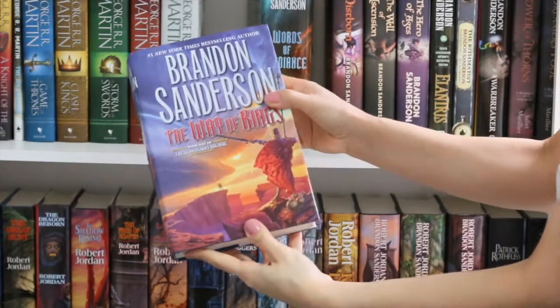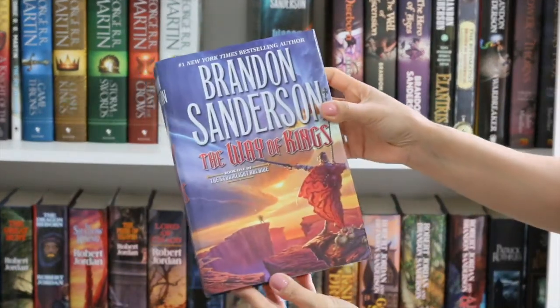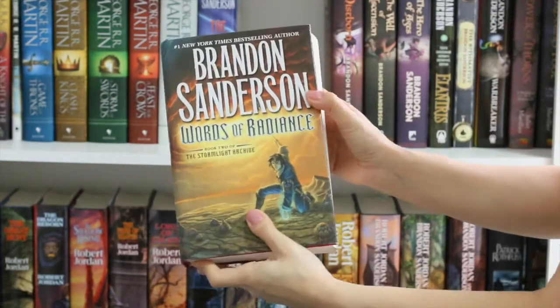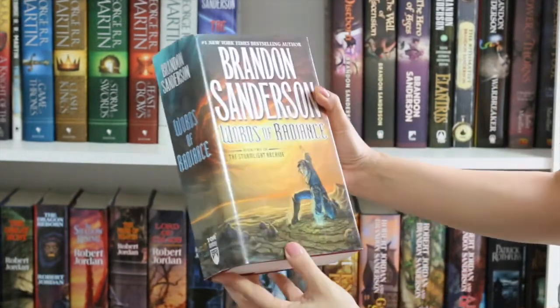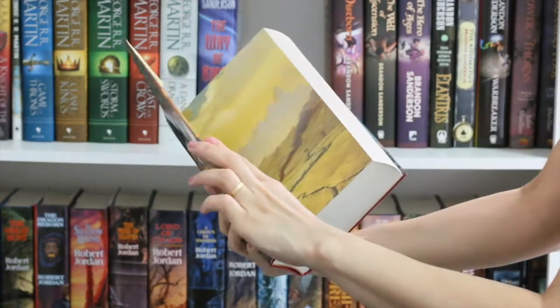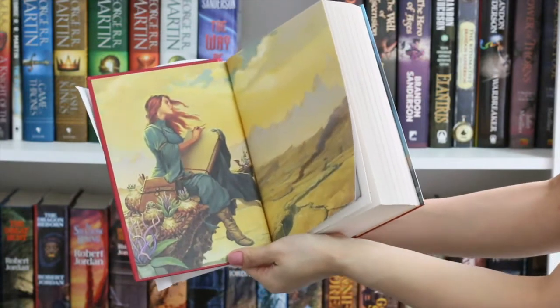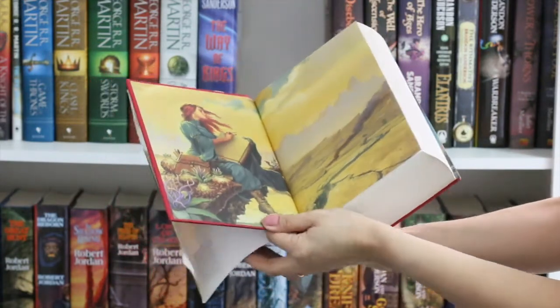My favorite book by Brandon Sanderson is The Way of Kings. This is the first book of the Stormlight Archive. And the second one, Words of Radiance, I still have to read. I hope it is as good as the first one because The Way of Kings became one of my favorite books of all time. Really, really nice — I strongly recommend it.